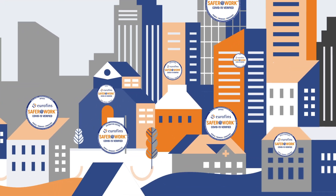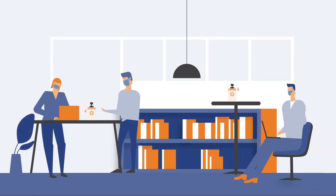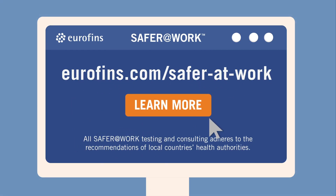Who's keeping your team safer at work? Eurofins' Safer at Work programs give you the peace of mind to return to your workplace tomorrow by giving you the best COVID-19 lab tests on the market today.